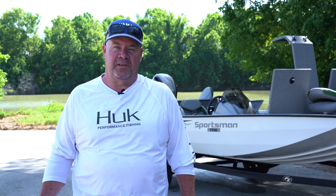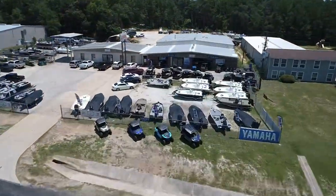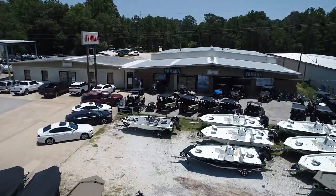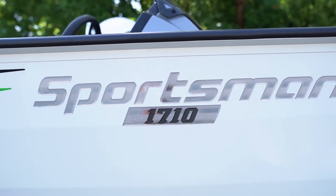Hello everyone, I'm Steve Taylor. I'm with LaSalle's Big D Marine and Power Sports in Huntsville. This is the G3 Sportsman 1710 Yamaha boat.